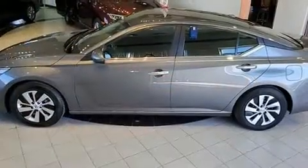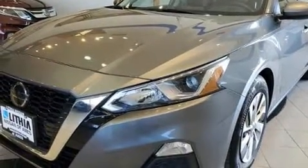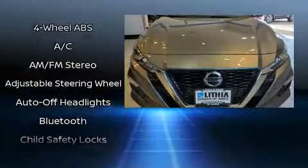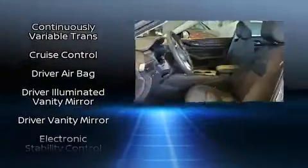Nissan prioritized fit and finish, as evidenced by one-touch window functionality, variably intermittent wipers, a trip computer, fully automatic headlights, and cruise control. Audio features include an AM/FM radio, steering wheel-mounted audio controls, and six speakers providing excellent sound throughout the cabin.